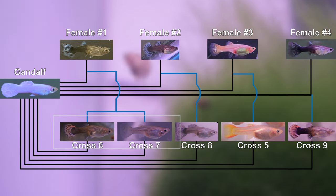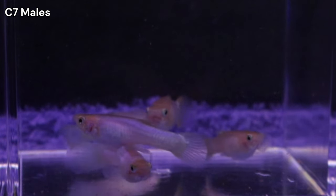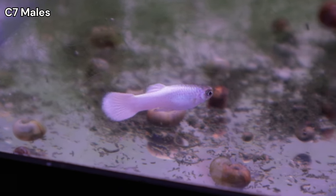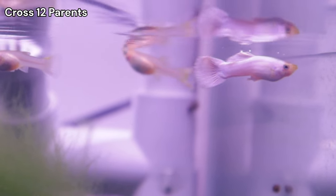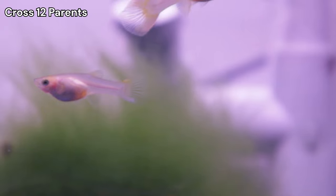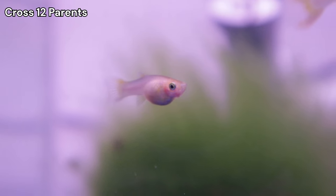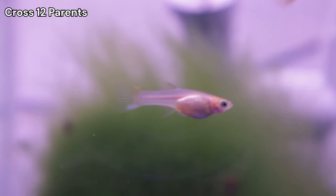This brood was also the one that produced white males that looked more transparent than white. However, one of the juvenile males matured with a very iridescent white on a gray-based body. Even though I am still anticipating a brood that is 100% white, I am interested in seeing how this cross 12 brood will look compared to cross 11. I staggered the introductions for cross 11 and cross 12 by a week. I have not seen any cross 12 fry yet, but they should be arriving soon.